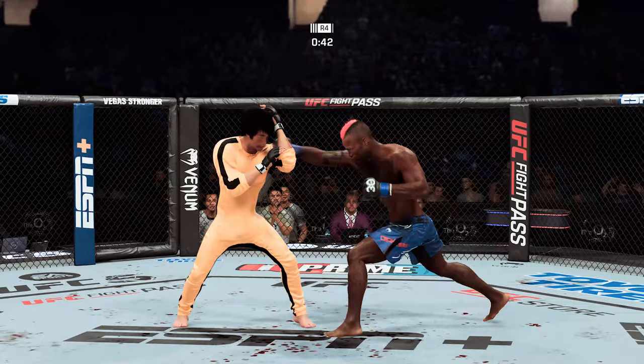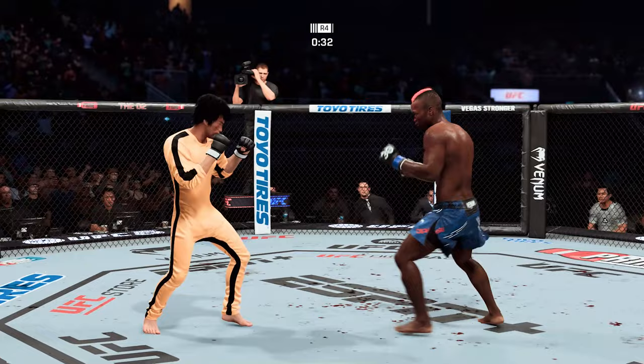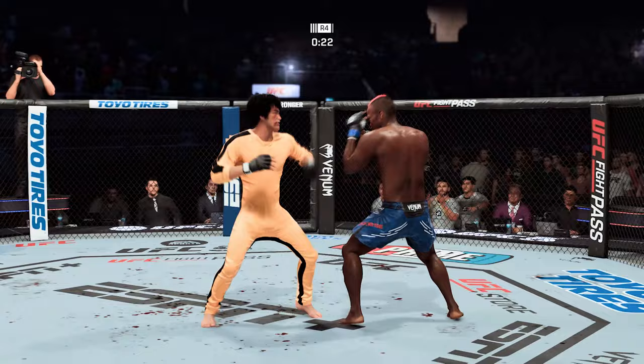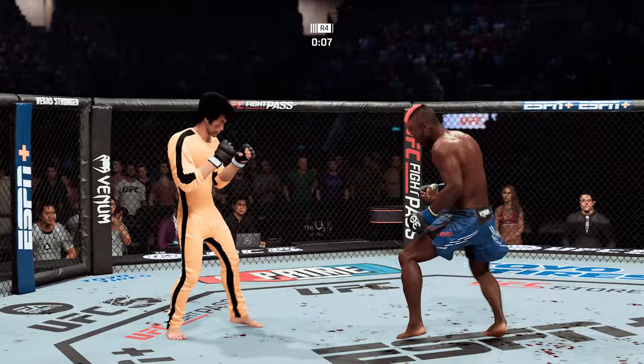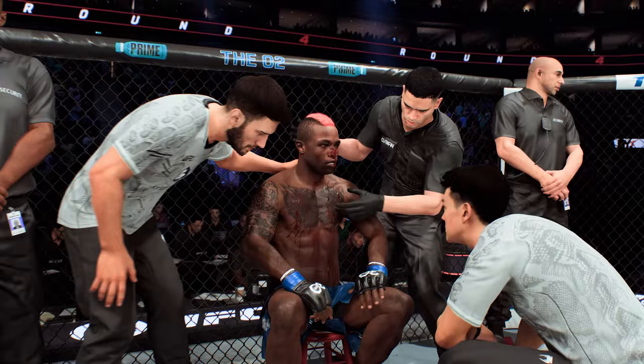Tries to work into a takedown. Fighter lands a kick to the leg. The front kick is there — nice job by Lee. A huge knee to the head. Twenty seconds left. Another huge kick lands to the body. There's the buzzer indicating the end of round four. The fighters head back to their stools — hopefully this fight can continue. That is a severe cut, and we'll see if the cut man can do some good work.